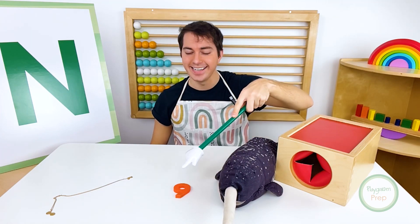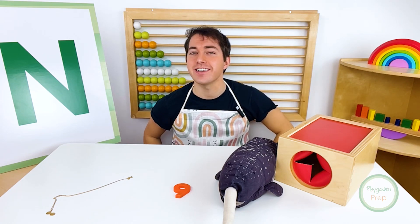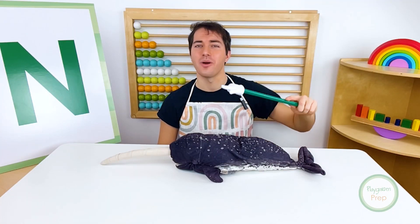Necklace, nine, and narwhal all start with the letter N. Now, let's watch a video on narwhals.